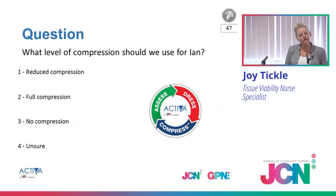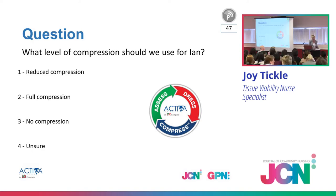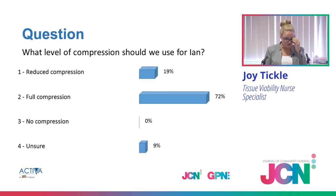So what level of compression would you use for Ian? Those with the voting pads: reduced, full, no compression, or you're not sure? Some said reduced, the majority — 72% — said full, which is great. Some are unsure, and I understand that — you're not sure whether it's reduced or full. What is some of the rationale for using reduced compression? Is that because of pain?